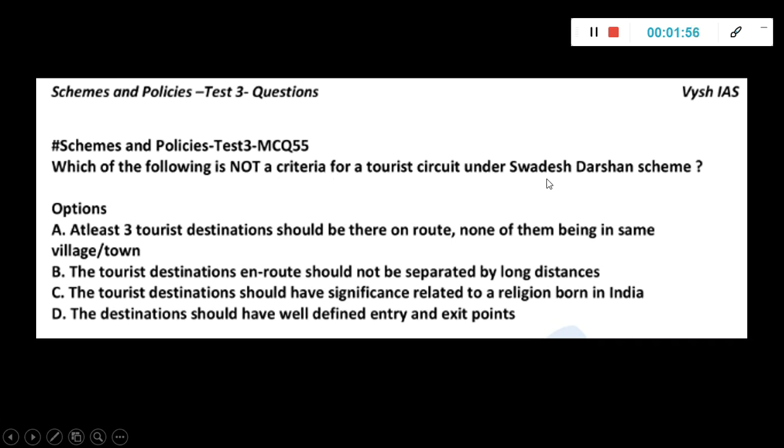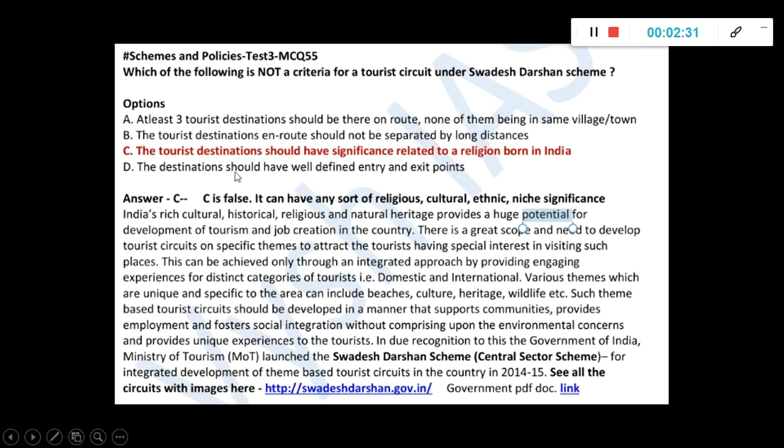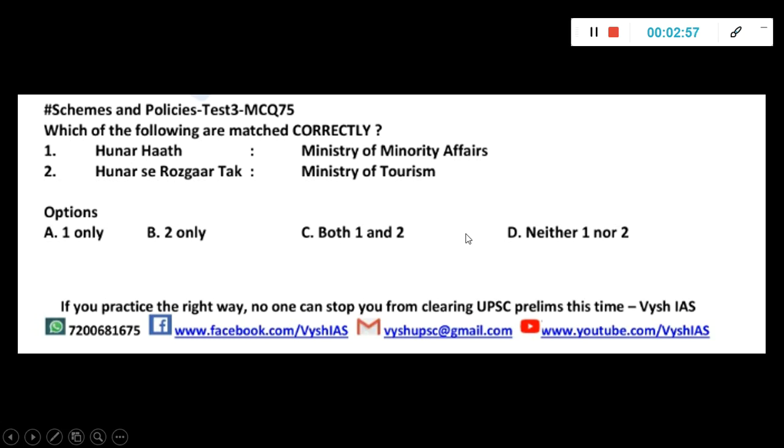Which of the following is not a criteria for a tourist circuit under the SWADESH DARSHAN scheme? At least three tourist destinations should be there on route, none of them being in the same village or town. The tourist destinations en route should not be separated by long distance. The tourist destination should have significance related to a religion born in India. The destination should have well-defined entry and exit points. The third one is a made-up statement — any sort of religious, cultural, or ethnic theme is permitted; there is no such criteria mentioned. It's a central sector scheme that keeps expanding, completing five years now.